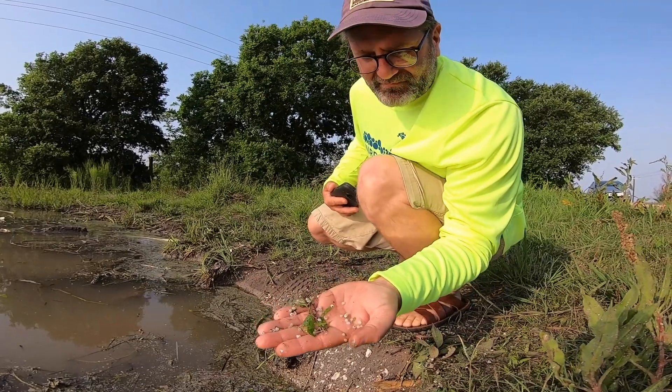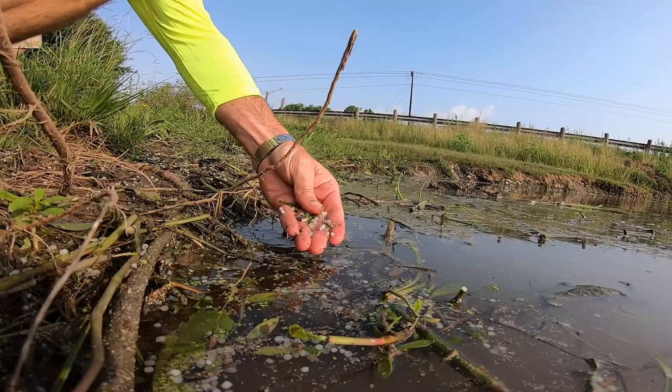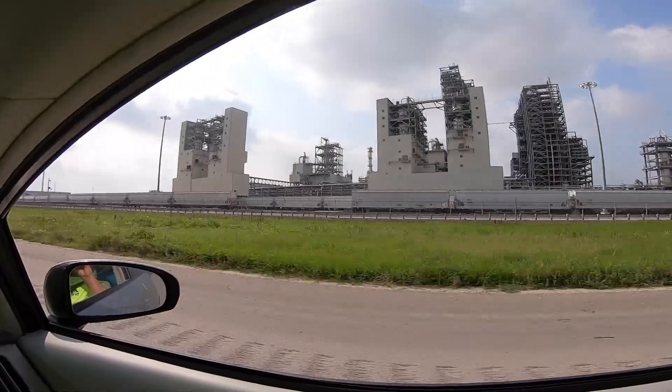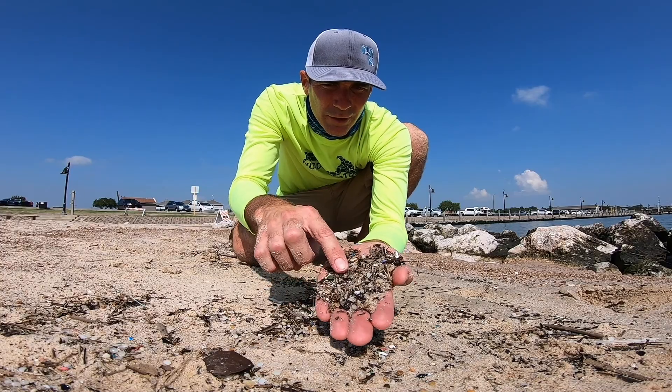If nurdles are a raw material that hasn't been made into anything, how are they winding up in our oceans and beaches? Whenever they're being unloaded or offloaded from the factory, a little bit spills on the ground. They're put onto rail cars, trucks, or ships, and they fall out on the ground. Even during transportation, they can fly out — just thousands and thousands of nurdles.